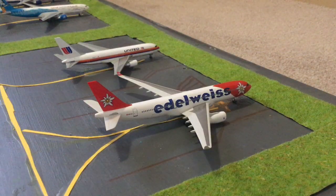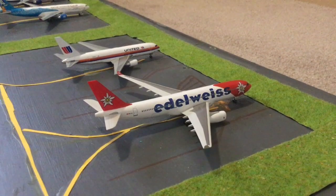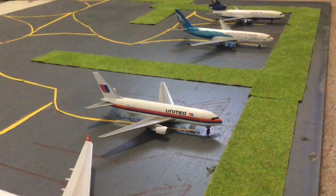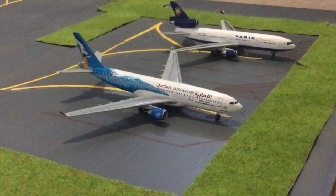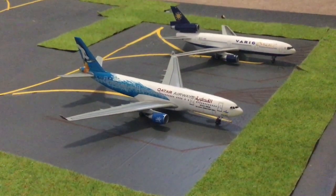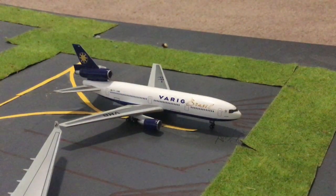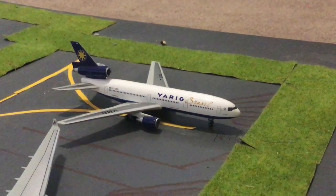Here we have the Edelweiss Air Airbus A330-200, heading out to Zurich via Hong Kong — it only just taxied to its gate. And here we have the United Boeing 767-200 in one of their retro liveries, heading up to Honolulu, Hawaii. Here we have the Qatar Airways Airbus A330-200 in their Asian Games 2006 livery, heading out to Doha. And the final aircraft for this row is the Varig Brazil McDonnell Douglas DC-10-30, heading out to Sao Paulo in Brazil.